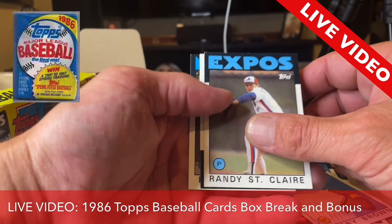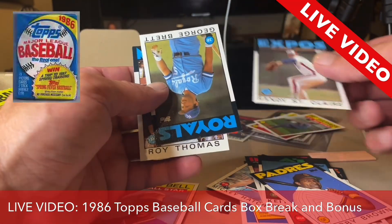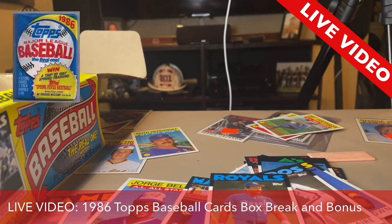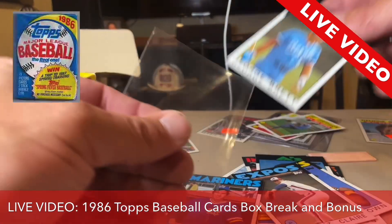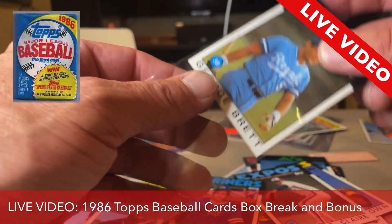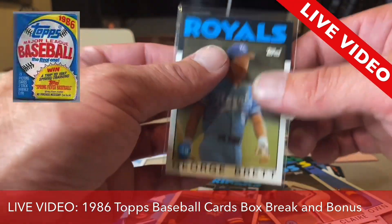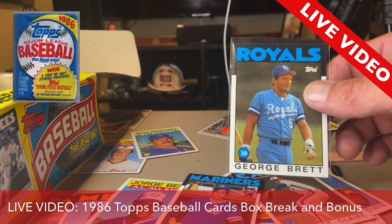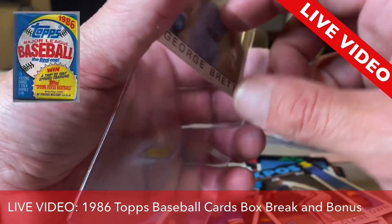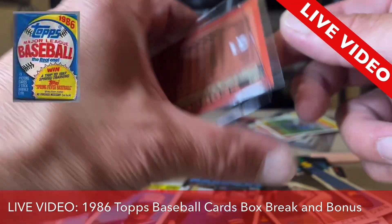Bobby Brown, Randy St. Clair — George Brett! No! This did not happen. It did happen. Are you kidding me? We just pulled this many amazing players and amazing cards out of one package of a 1986 Topps baseball wax pack. Are you kidding me?